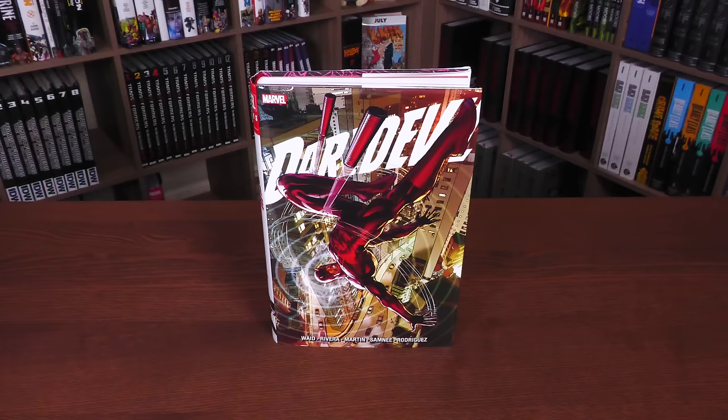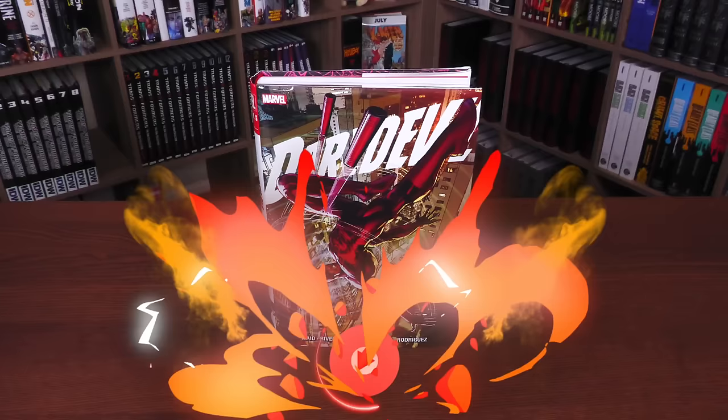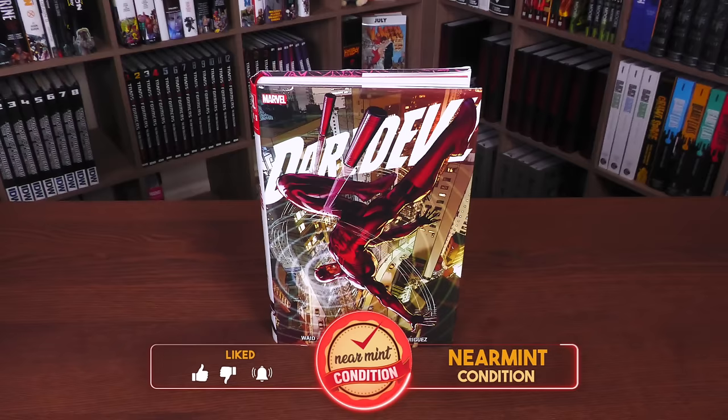Before getting started, I do want to thank David Gabriel and the fine folks at Marvel for sending us an advanced copy of this Omnibus. This reprint is due out in the direct market and book market on November 7th or 8th, depending on where you get your books. What we're looking at here is the direct market cover, and this is the cover by the legendary Neil Adams. I believe this is the variant to issue number one, if I'm not mistaken.